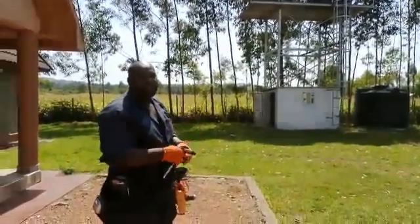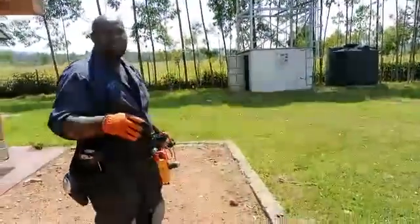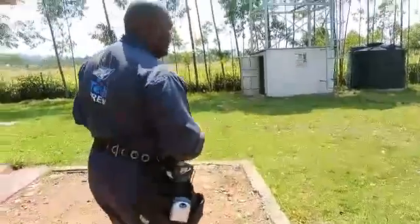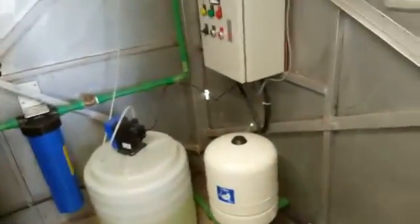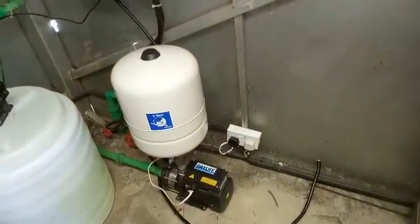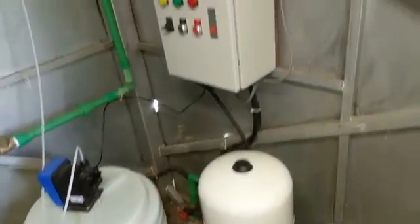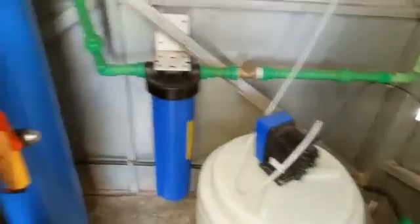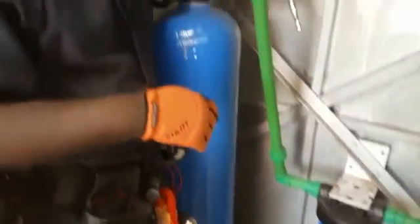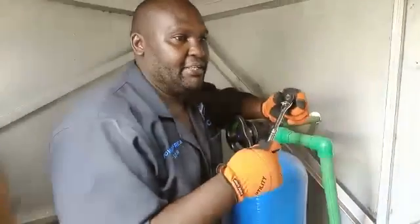There is also a purification plant inside that house. This is the house where the purification plant is housed. We have several pumps, some purification equipment, and some controls for the water pumping from the borehole. All of these are being powered by the same solar system.